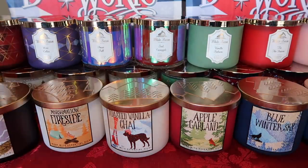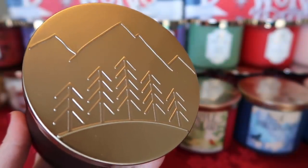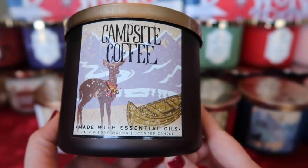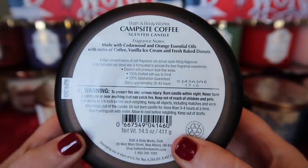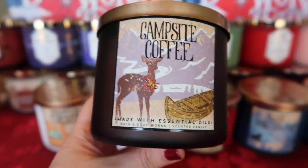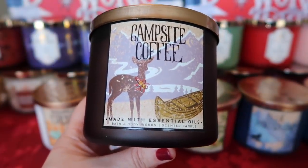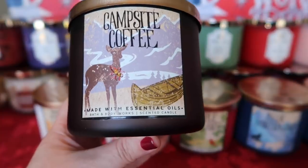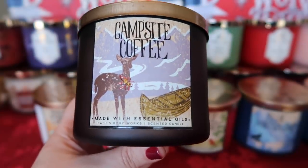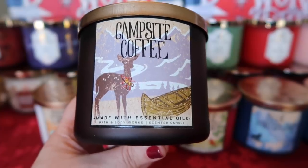The next collection is the Woodland collection — a camping, outdoorsy vibe — with minimalist mountain and trees lids. The first thing is Campsite Coffee, with notes of cedarwood and orange essential oils with notes of coffee, vanilla, ice cream, and fresh baked donuts. This is Paris Cafe repackaged — it really is. It's a really nice scent, definitely smells like coffee with a little bit of a bakery note. If you like Paris Cafe, you have it back again this year.